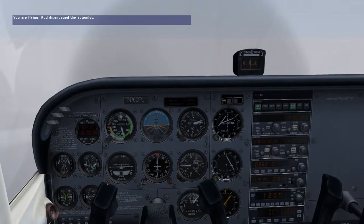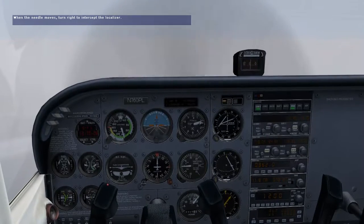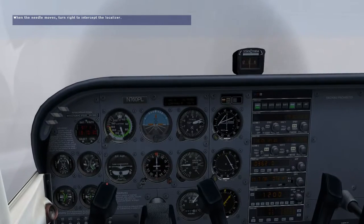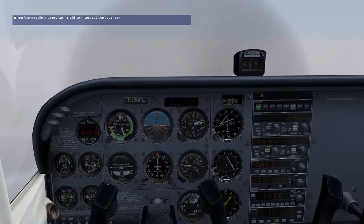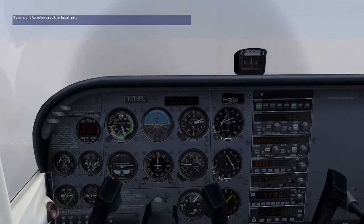Now we're close to intercepting the localizer. As the localizer needle starts to move, begin a right turn to intercept. Remember that the inbound course is 130 degrees. The localizer needle is now active — turn right to intercept.